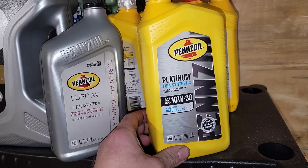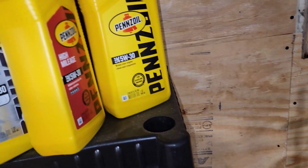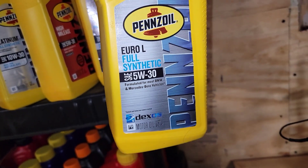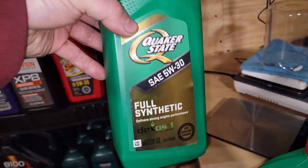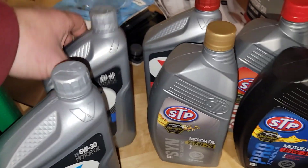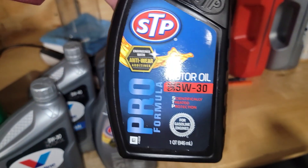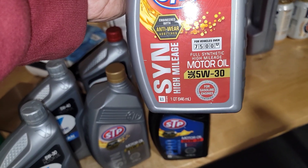Here's the Pennzoil line: euro formula platinum full synthetic, high mileage 5w30, synthetic blend, ultra — we're waiting on that one — and full synthetic. Then I've got Quaker State, Quaker State, Valvoline, Valvoline, Valvoline. Then STP full synthetic 5w20, pro formula 5w30, and a bunch of STP — full synthetic, full, and high mileage.